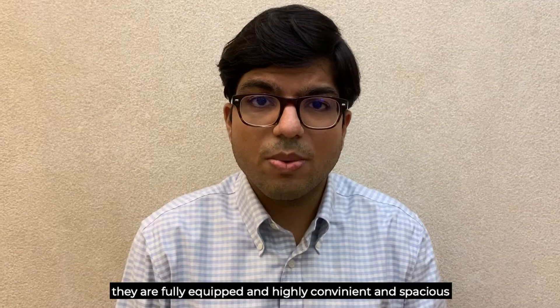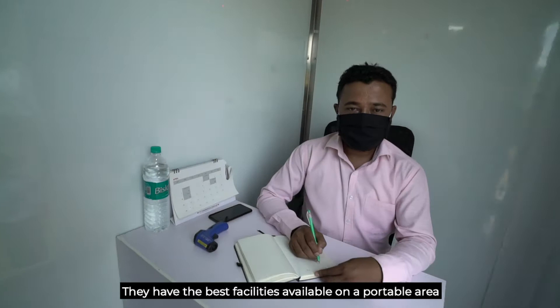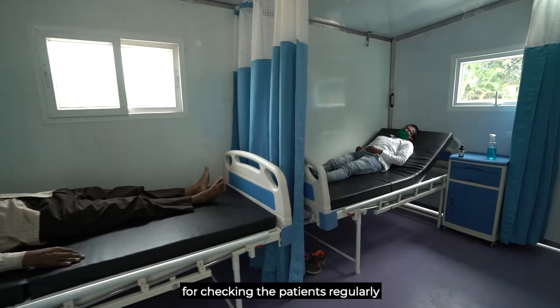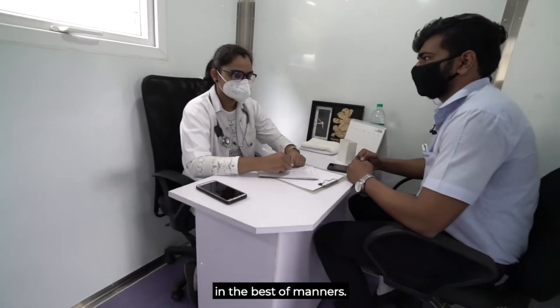They are fully equipped, they are highly convenient and spacious, and they have the best facilities available on a portable area for checking your patients regularly. I highly recommend the use of these units in the best of manners.